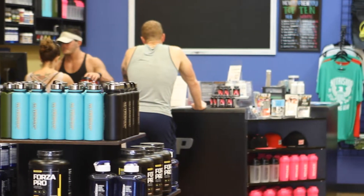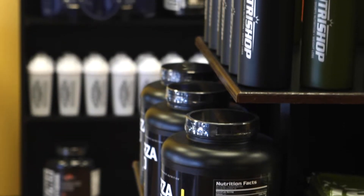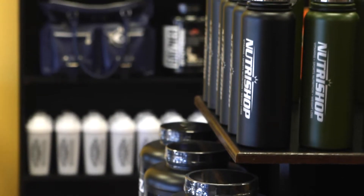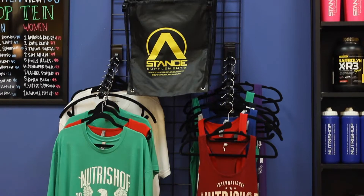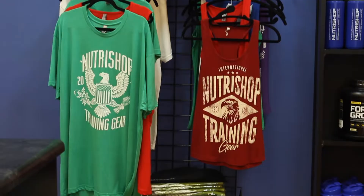Not only do we have all of your supplements, vitamins, and all that good stuff, we also carry NutriShop gear — towels, shaker cups, thermoses to help keep your water cold, gallon jugs, t-shirts, and tank tops for girls and guys as well.